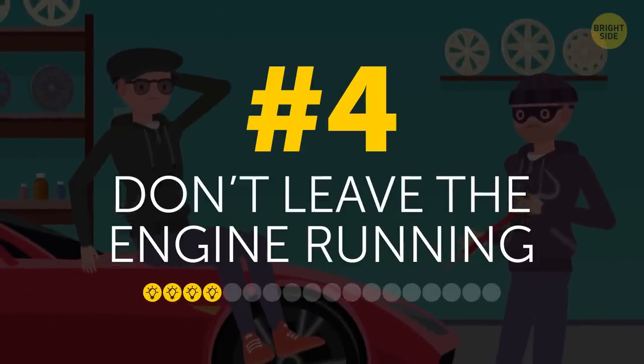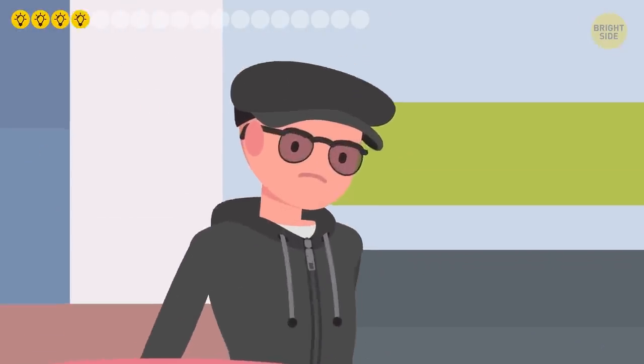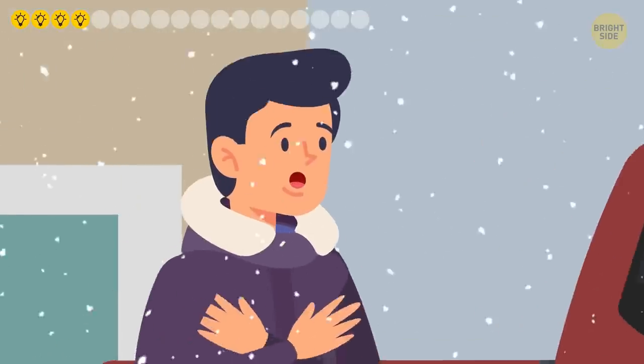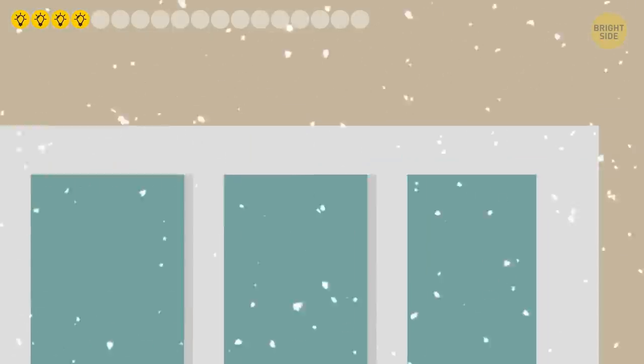4. Don't leave the engine running. Believe me, it only takes a moment for a car to be stolen. It could be that very moment you left it to grab a cup of coffee at the gas station, or that time you started the engine on a cold winter morning and went back inside to read your morning paper in the warmth of your house.